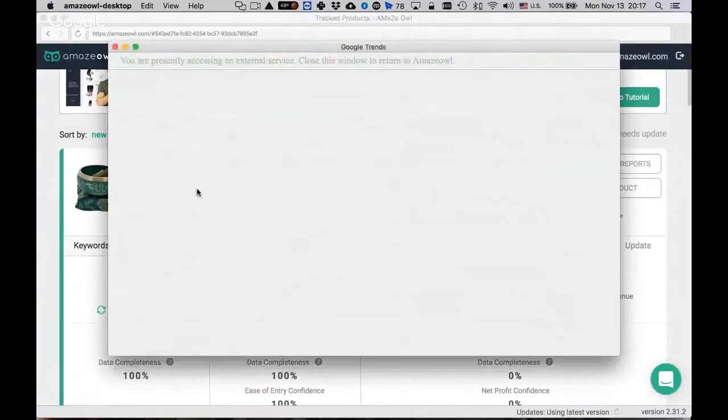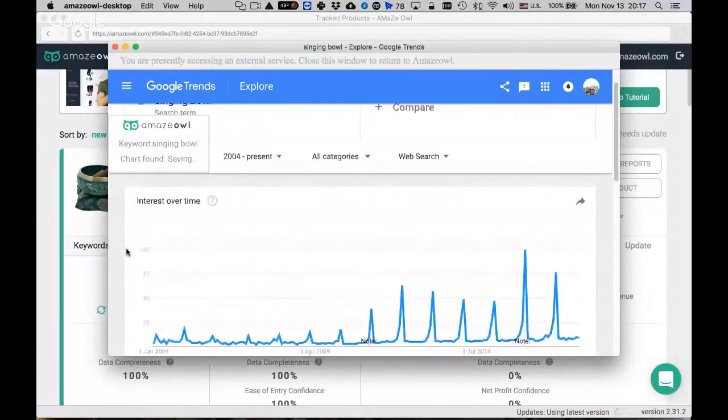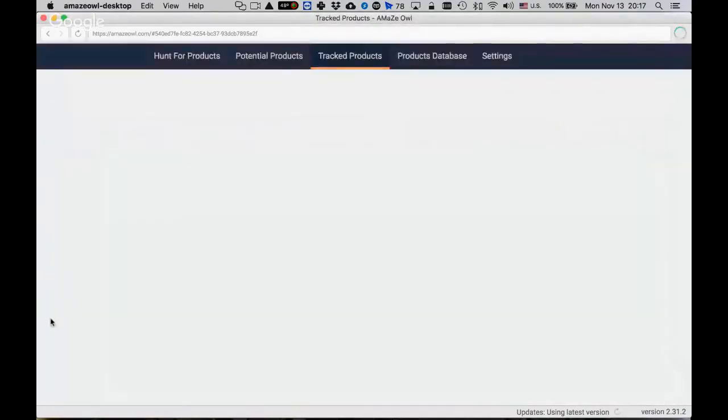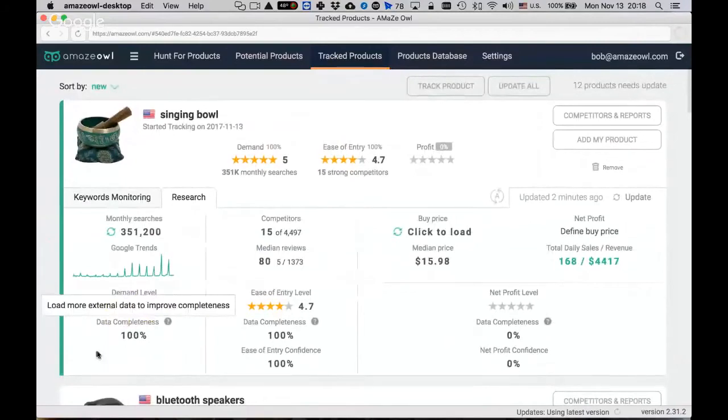Google Trends data is also incorporated. For singing bowls, the trend looks like a caution — it appears very seasonal, with peaks in February, and it also looks like the trend has reached its peak and started dropping. These are warning signs. You're just collecting information at this point and haven't made any decision, but you're starting to get a clearer picture. So far, demand looks really good for this product.